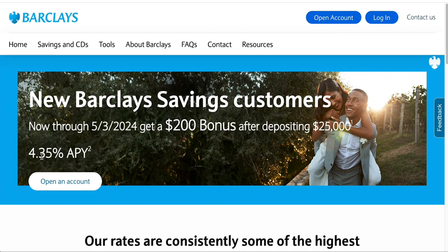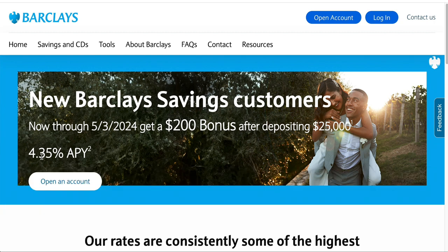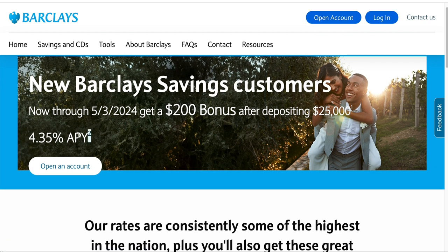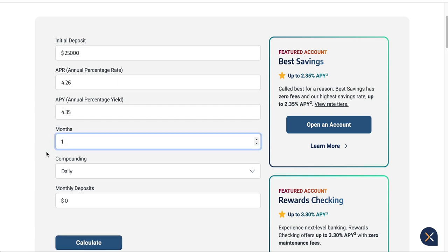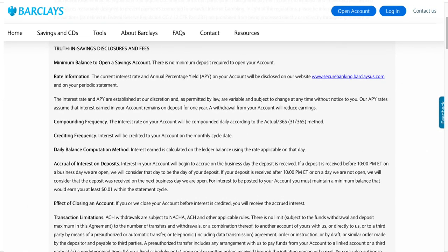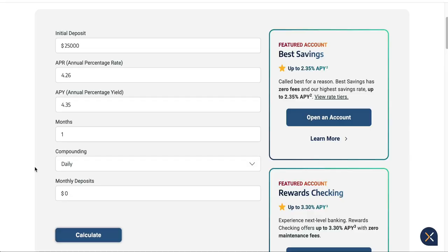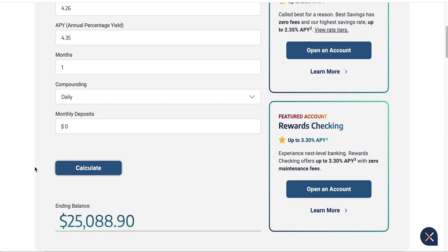As I mentioned at the beginning of the video, you're not only going to get the $200 cash bonus — you're also going to be earning interest along the way, so you'll earn more than $200. I've got a calculator up here to show you what that looks like. One month of $25,000 sitting in that account at 4.35% with interest compounding daily — because with Barclays savings account the interest compounds daily and pays out monthly — that $25,000 after one month is going to be around $25,088.90, so you're earning around $88 in one month.